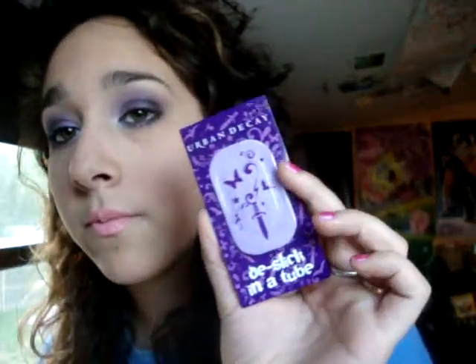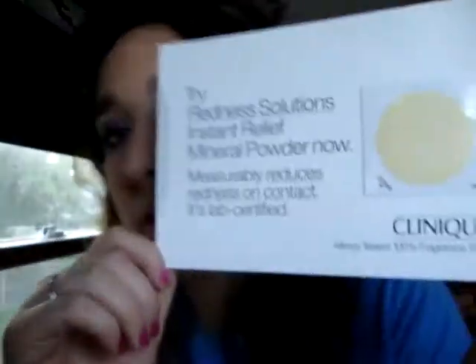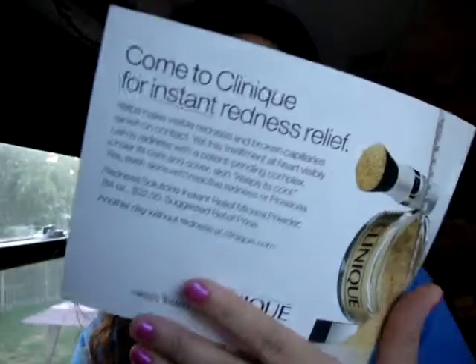When you order from Sephora, if you spend over $50 you get free shipping. The palette was $34, I believe — don't quote me — and the concealer together was over $50, so I got free shipping. You also get to pick three free samples. What I picked was the Urban Decay De-Slick in a Tube — it's supposed to be a mattifying cream. I'll talk about that in a second. I also got Stila One Step Makeup, and then a Clinique something about covering up redness — I haven't used that one yet.